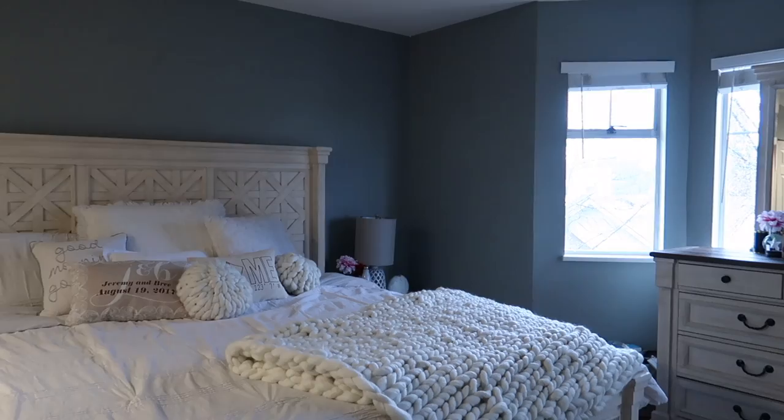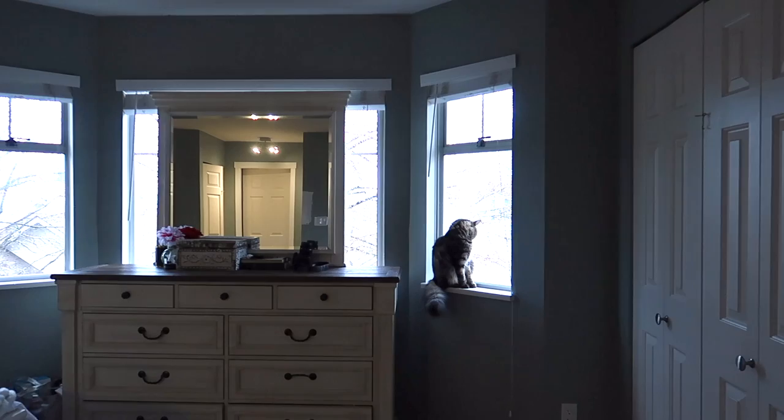Hey guys, so today we are painting this bedroom. The color on the walls is really not my style — it's like a rainy bluey color and it feels a little dark and dreary. For quite some time now I've wanted to paint it, so we're finally doing it.